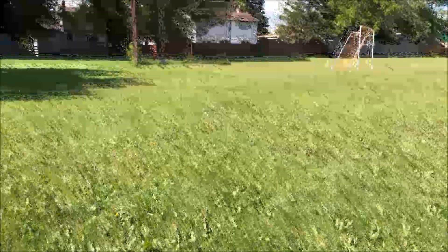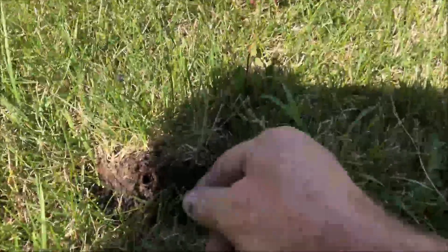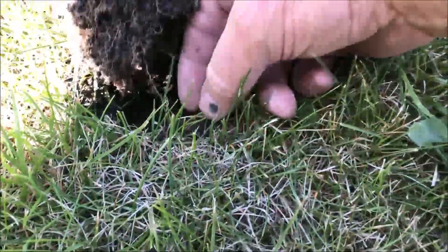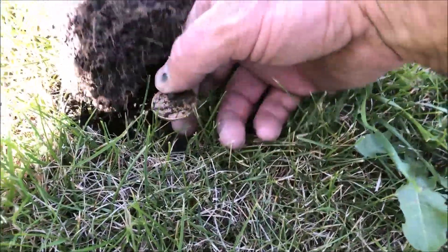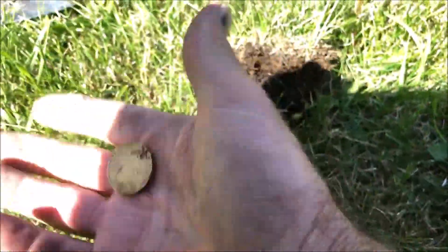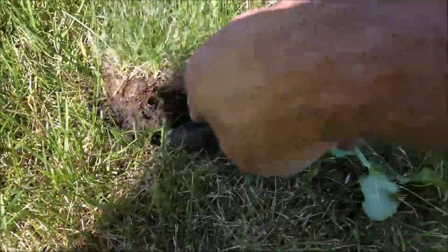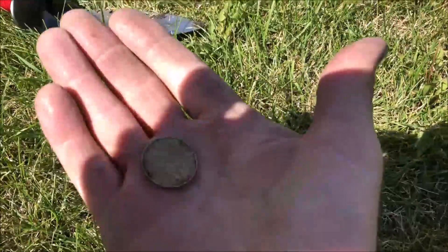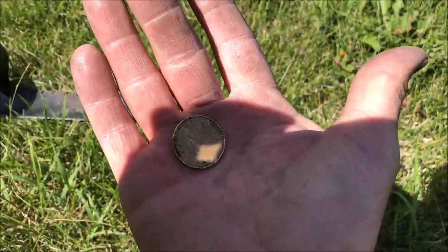We're getting closer to the ball diamond here. Got a good signal — we got ourselves another loony, another dollar. Let's see what else is out there.